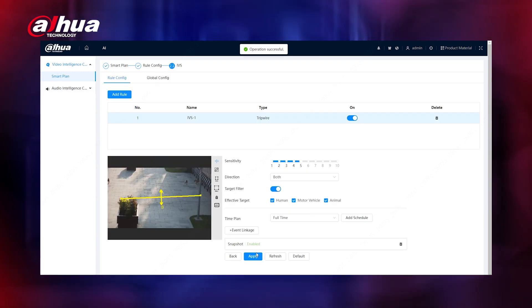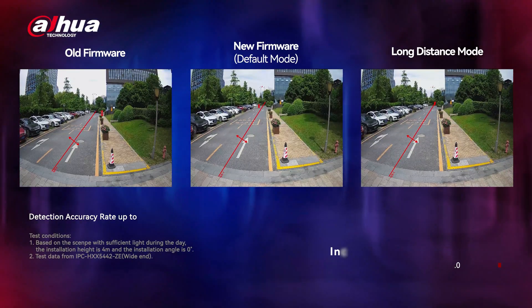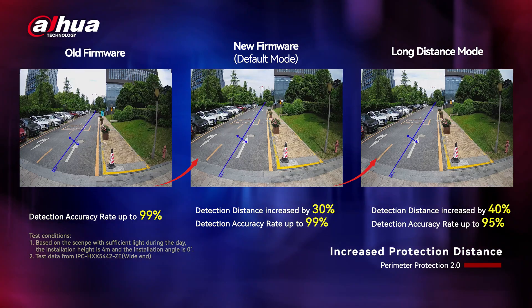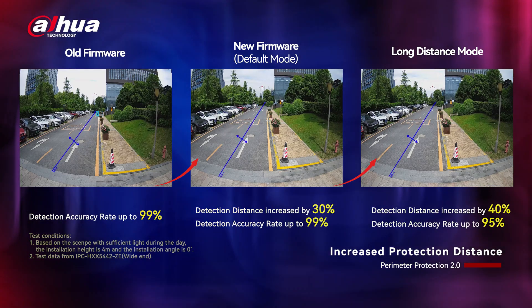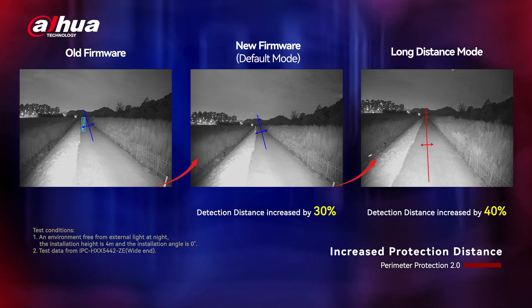Additionally, perimeter protection supports the detection of small animals. Furthermore, there's a new long-distance mode that extends the detection range, which is ideal for larger areas. Please note that this mode is only accessible when AccuPic is turned off.